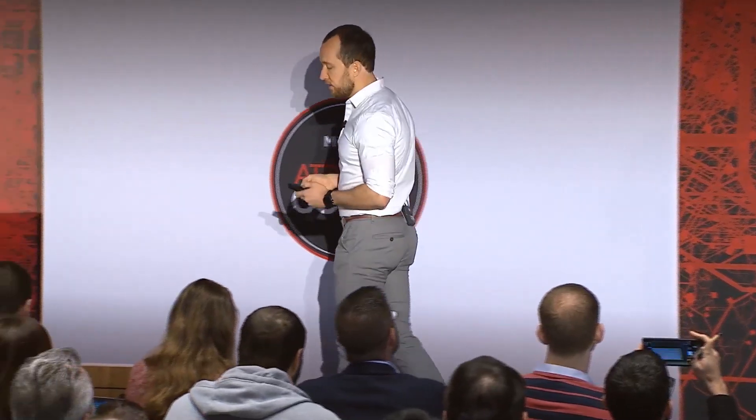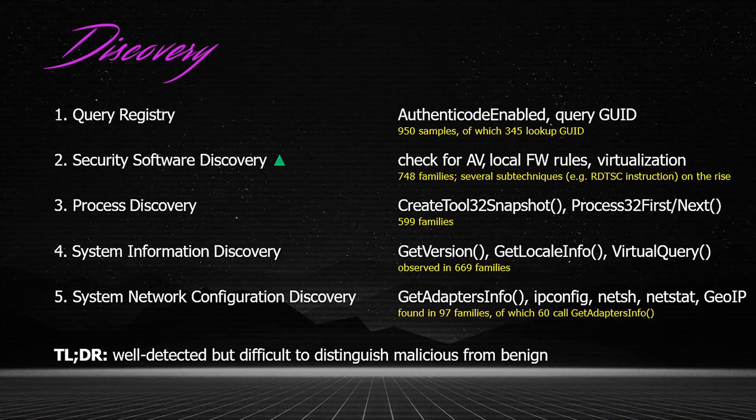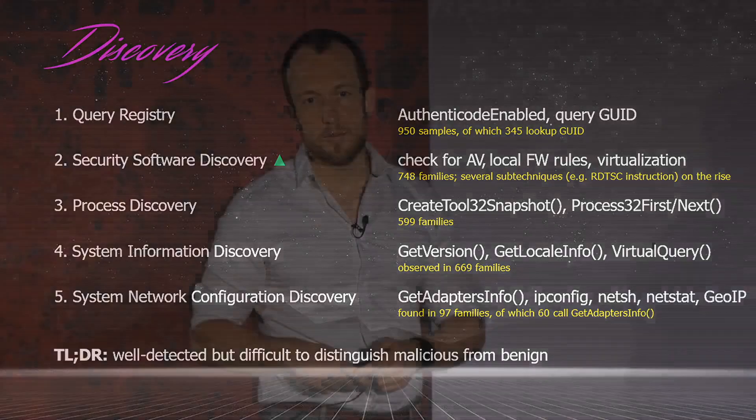For defense evasion, there were basically five techniques that really stood out, with a significant increase for DLL sideloading over recent years. Then discovery — discovery is interesting because most malware does some form of discovery, just like most benign applications, as you can see in the query registry technique, for example. In daily practice, this means it can be pretty difficult to distinguish malicious discovery from benign discovery, because it relies mostly on native operating system functions.